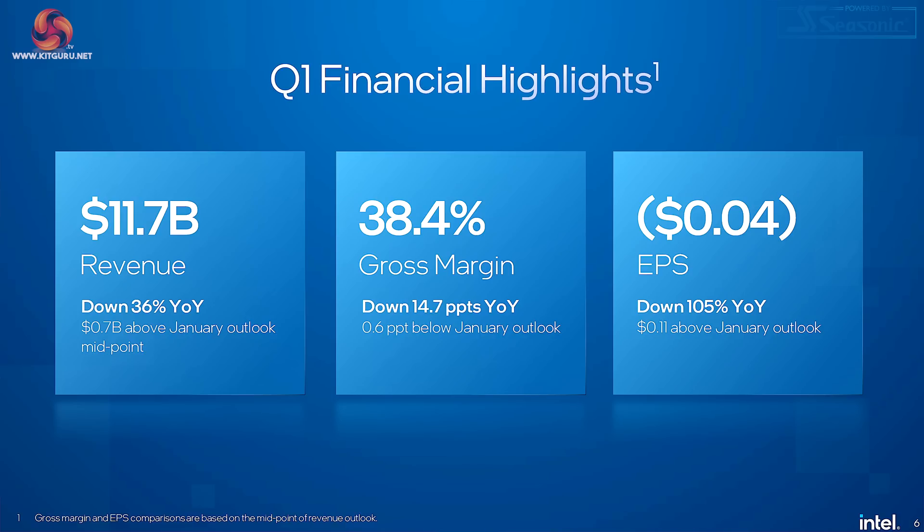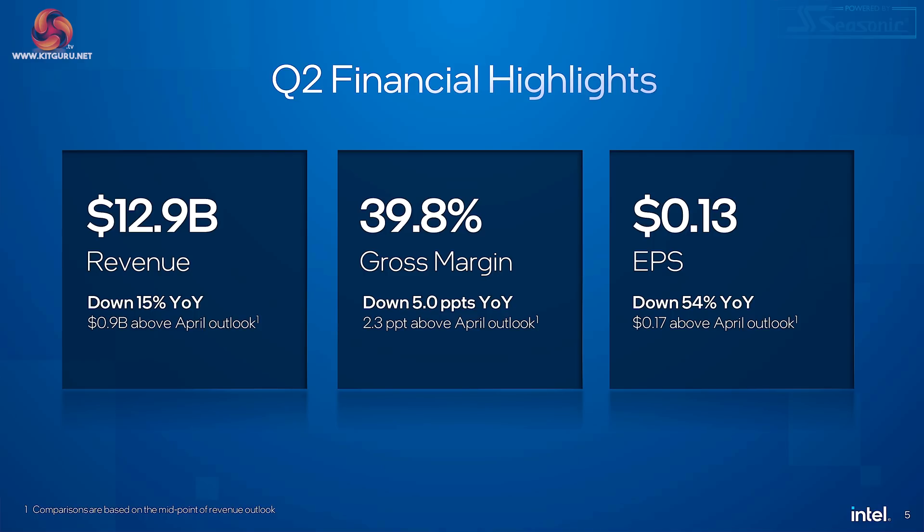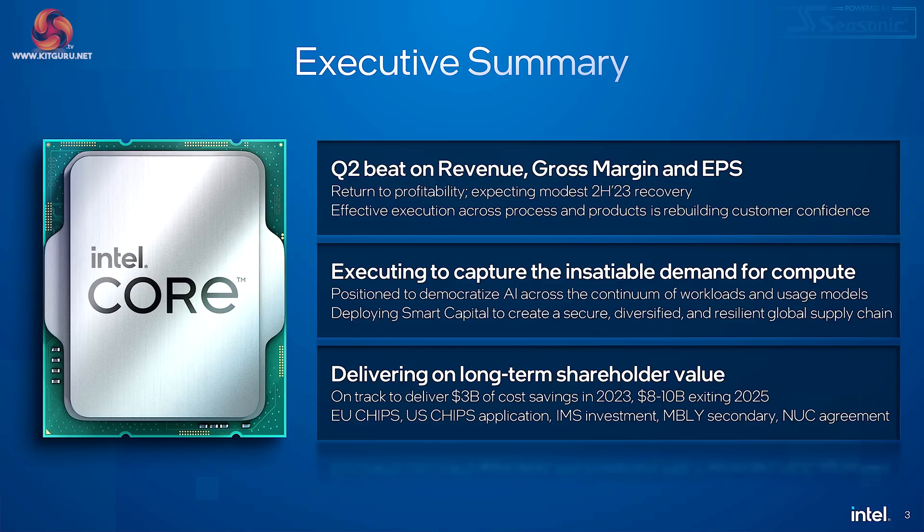Q1 of 2023 revenue was significantly down year on year. For Q2, the executive summary shows a beat on revenue, gross margin, and earnings per share — a return to profitability — with an expectation of a modest second half of 2023 recovery, executing to capture insatiable demand for compute and delivering long-term shareholder value. Looking to save $3 billion in 2023 and $8 to $10 billion heading out to 2025.